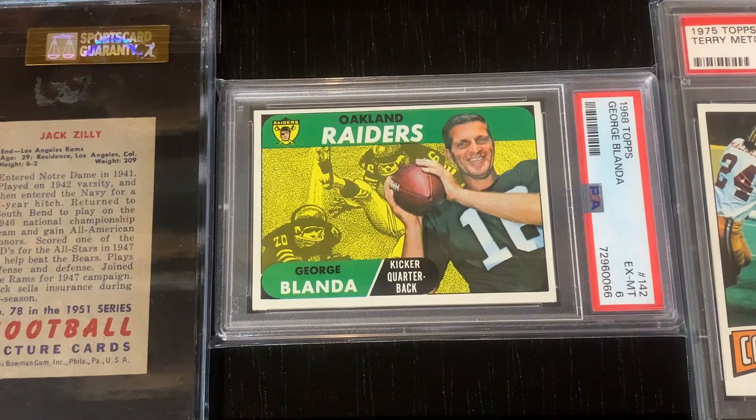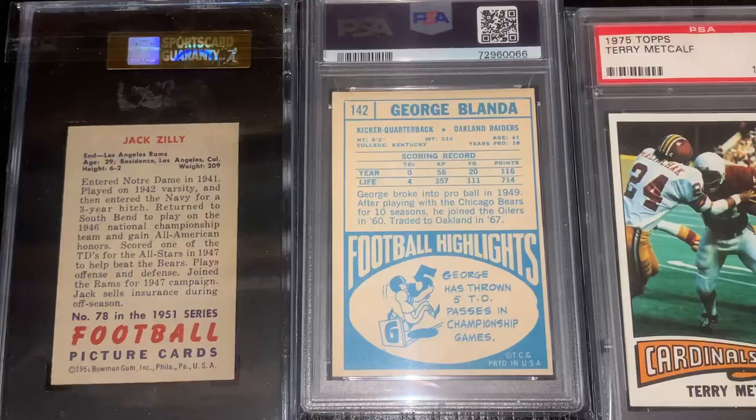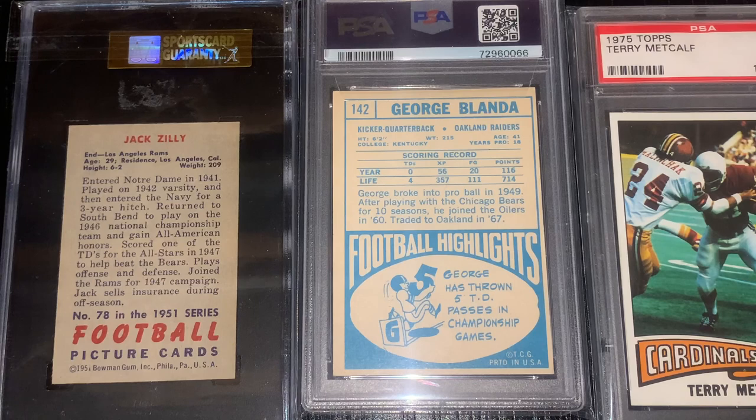Blanda was quite the player. He had a very long career that started in 1949, then retired at the end of the 1958 season, came back in 1960 with the AFL's Houston Oilers, and played all the way to 1975 — so with the exception of one season, he played from 1949 to 1975. Blanda could do a lot of things. He was mainly a quarterback and that's how he became a Hall of Famer, but he also played linebacker and was a kicker and a punter. He was just a marvelous athlete.